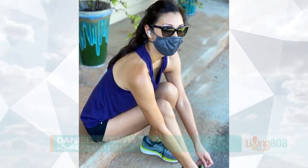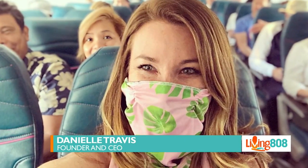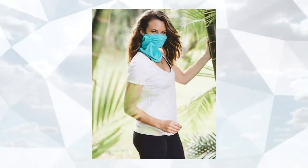Mask mandates are in, and somebody who apparently read the future was Danielle Travis, the CEO and founder of The Barrier Method. Thanks for being with us.